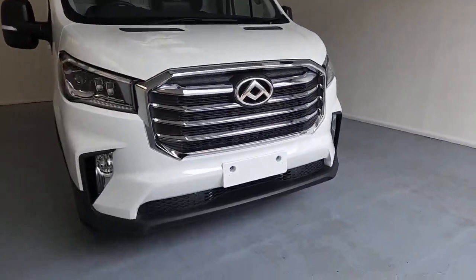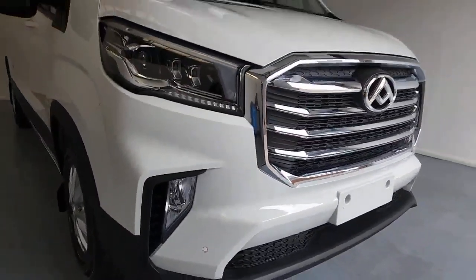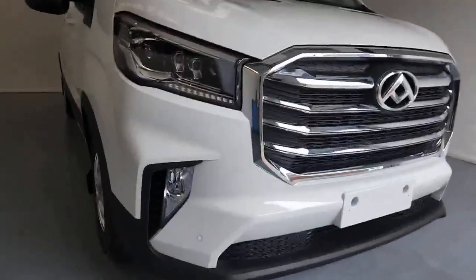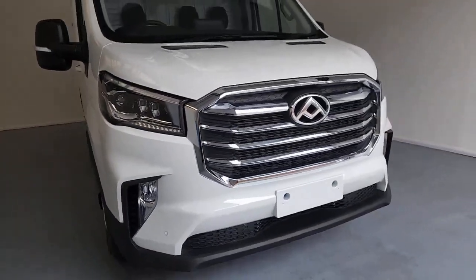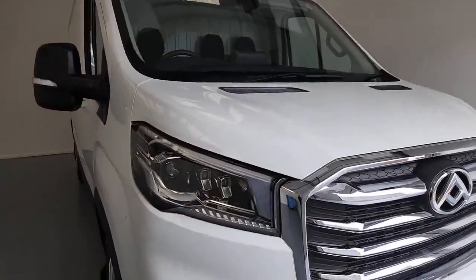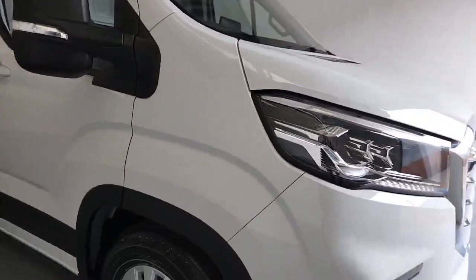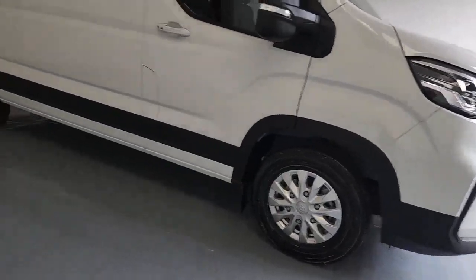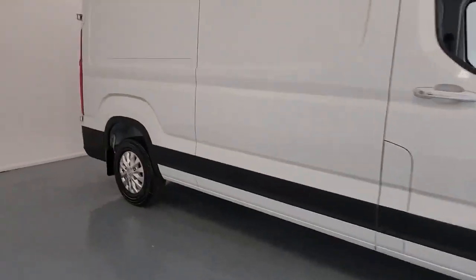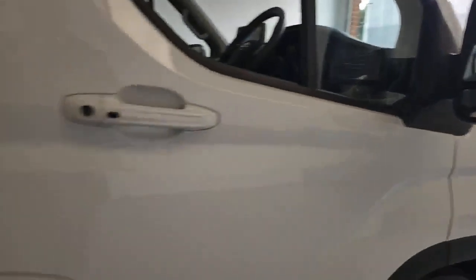Walking around, you're going to have lots of features since this is a luxe version. You've got parking sensors front and rear, lovely fog lights for driving in diminished visibility conditions, LED daytime running lights and LED headlight clusters. Moving around the vehicle, you've also got those lovely Maxxis alloys.